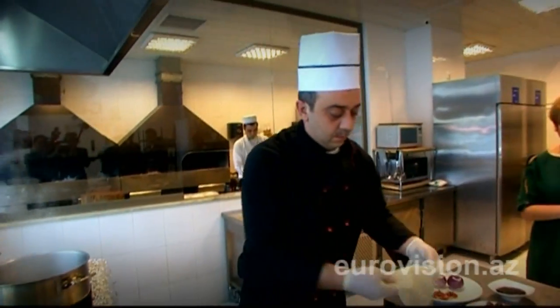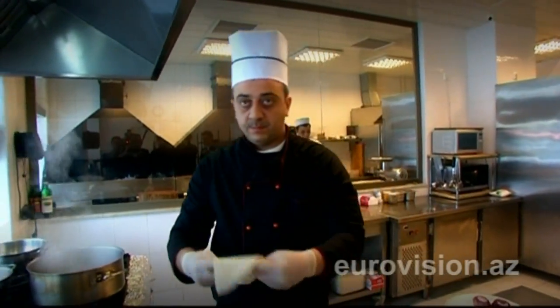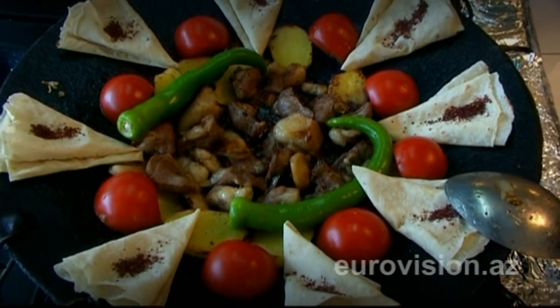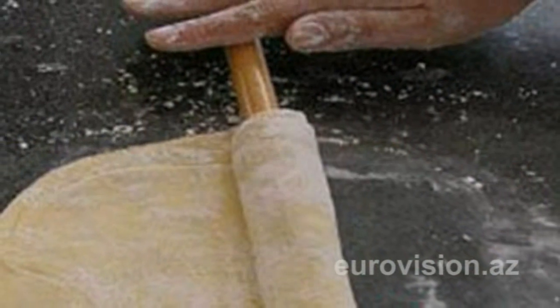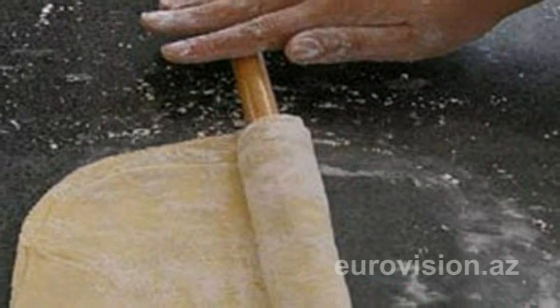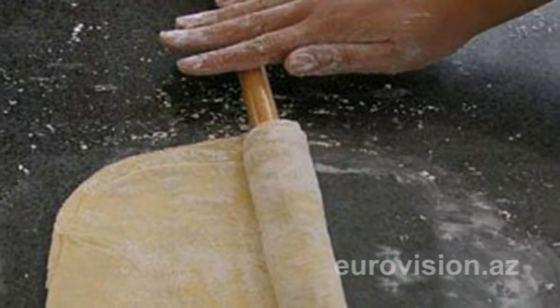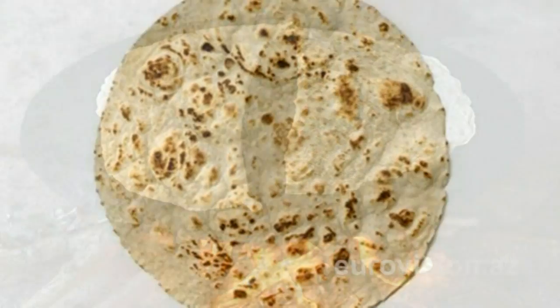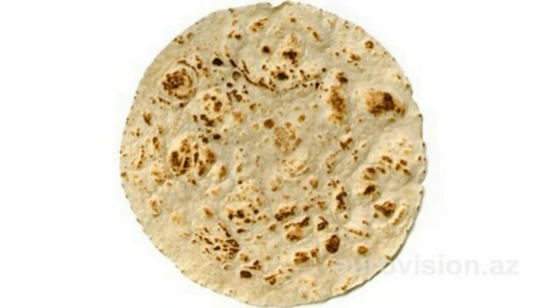Yuha is a thin bread baked on a special skillet over an open fire. Azerbaijani cuisine has a number of peculiar features: preference is given to natural ingredients, which are cooked in special kitchenware, preferably copper, over an open fire. This gives the cooked food a better taste.